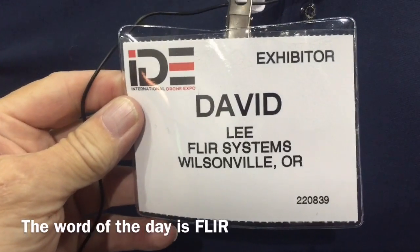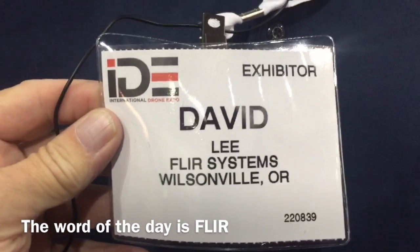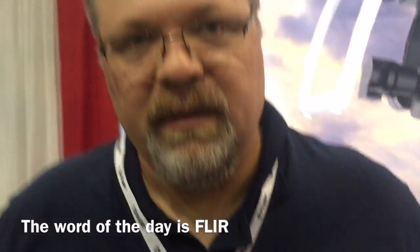You guys are in Wilsonville, Oregon. That's our headquarters. We've got an office in Santa Barbara as well, and one in the Boston area — actually in Nashua — and then one in Stockholm, Sweden. And you're all over the internet.